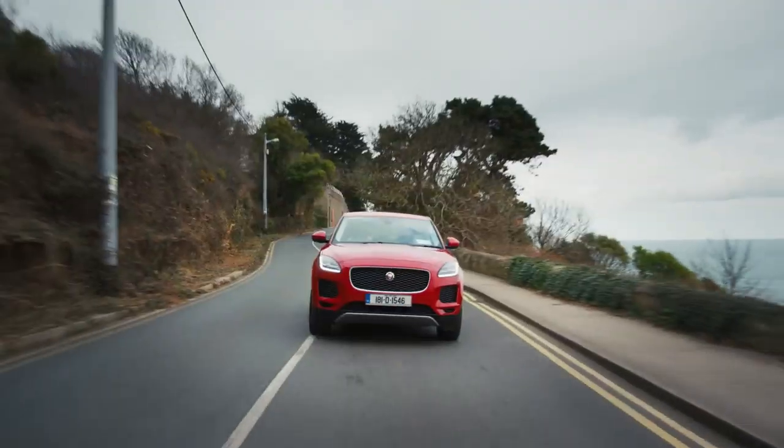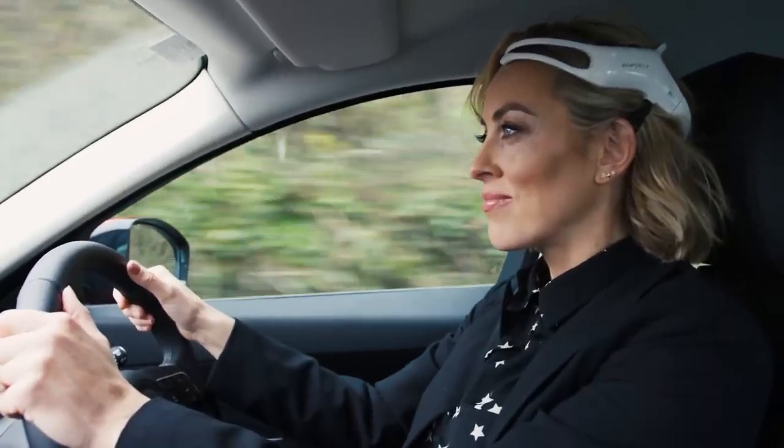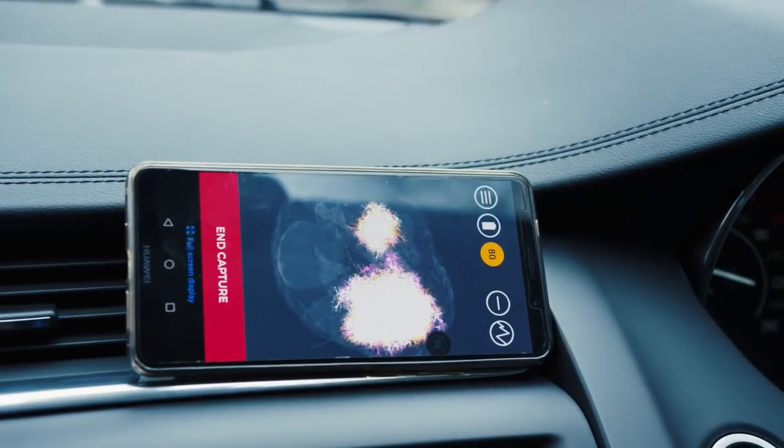Okay, now we're talking. Wow, look at the monitor, it's going crazy.